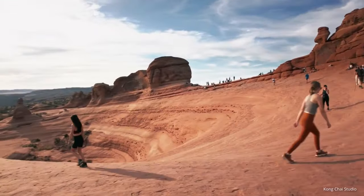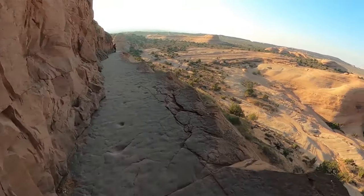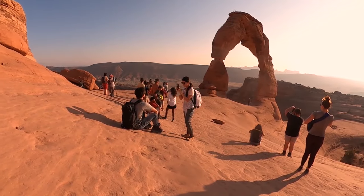Get here early, just before or at sunrise, as the immense popularity of this trail means that the parking lot at the trailhead fills up quickly.